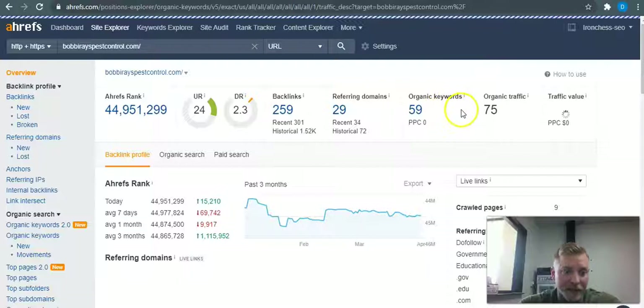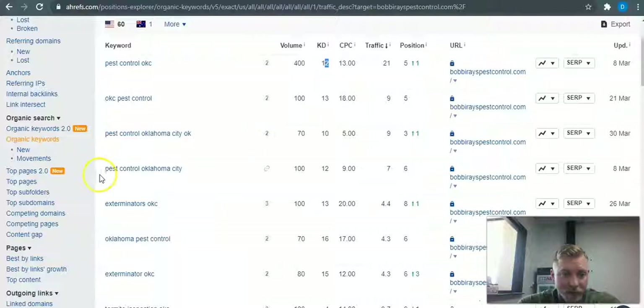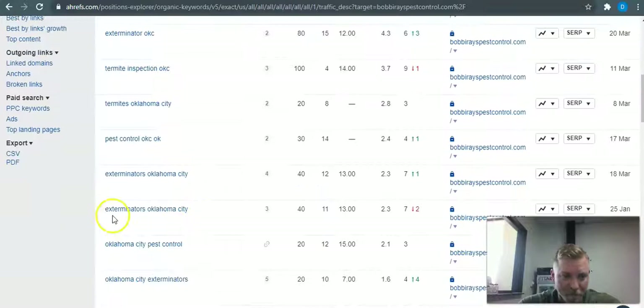The key right here is these organic keywords they have listed in their website. So looking at the data — 'pest control OKC' gets 400 searches a month with a very low keyword difficulty of 12. 'OKC pest control' is 100 searches, 'pest control Oklahoma City' is another 100. 'Termite inspection OKC' also shows up with very low keyword difficulty, so it would be easy to get ranked for that.